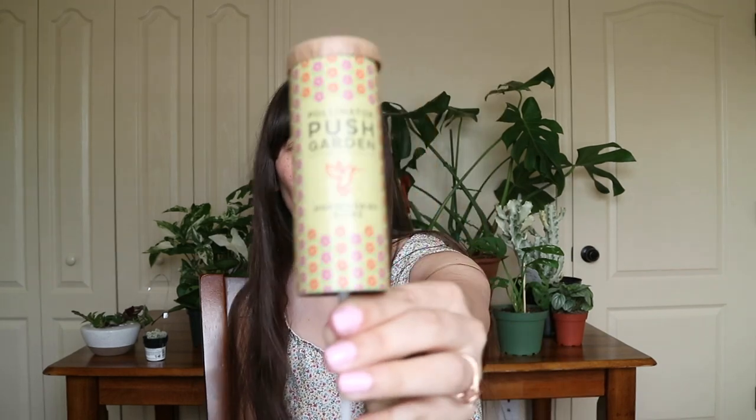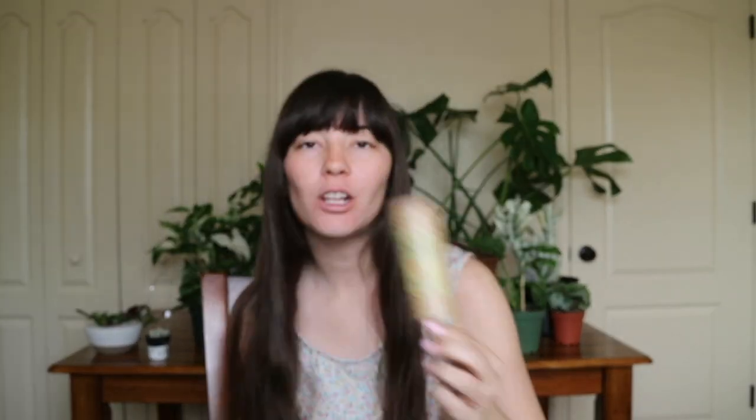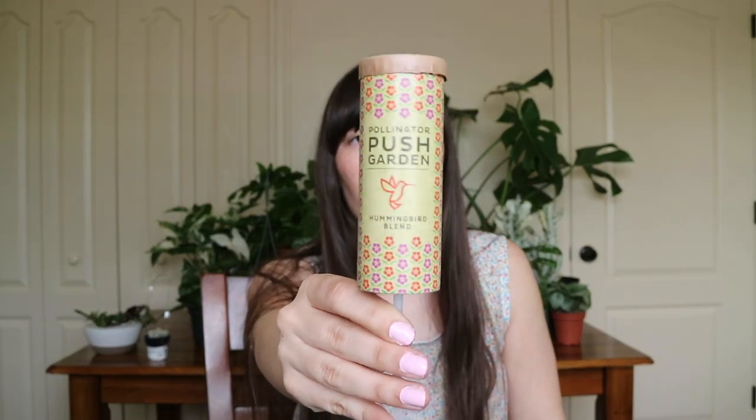The first thing in the gift bag was a push garden from Mod Sprout. Basically it's like one of those push pops - you push it into an area where you have prepared for seeds, and it covers up the seeds, then you water it just like any other seeds. This one is the Hummingbird blend, basically to encourage the bees and pollinating everything.